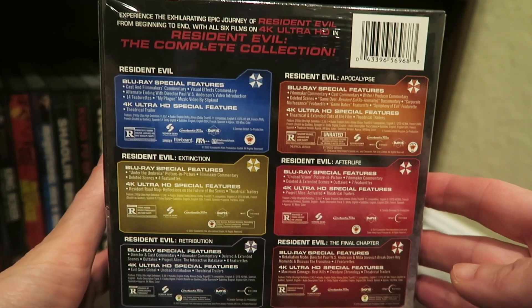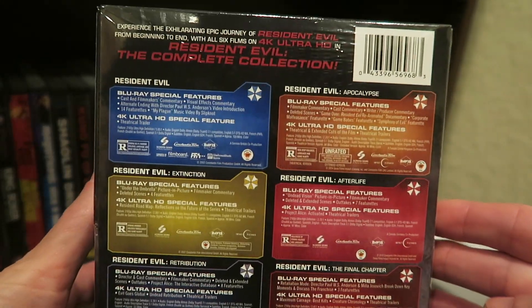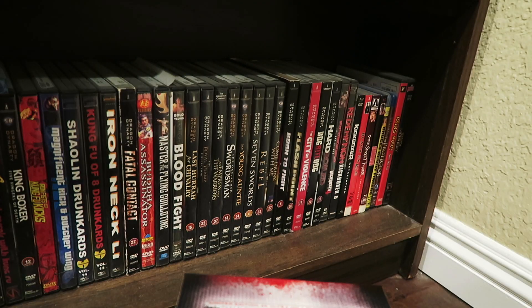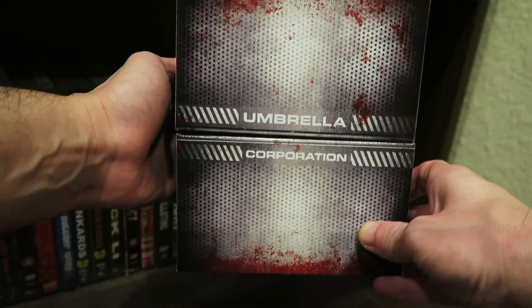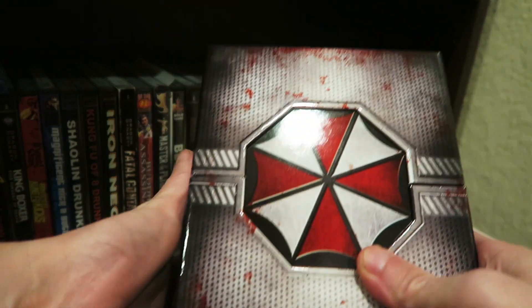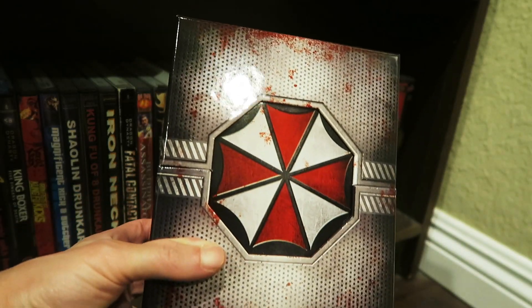On the back here, you get the little specs of what's on each disc and special features and things like that. I just took the plastic off and I took the J-Card off of this thing right here. And now we get this beautiful looking set. All it really has is Umbrella Corporation on the back — that's cool — and a little bit of blood splatter and different things like that. People don't normally keep those J-Cards.